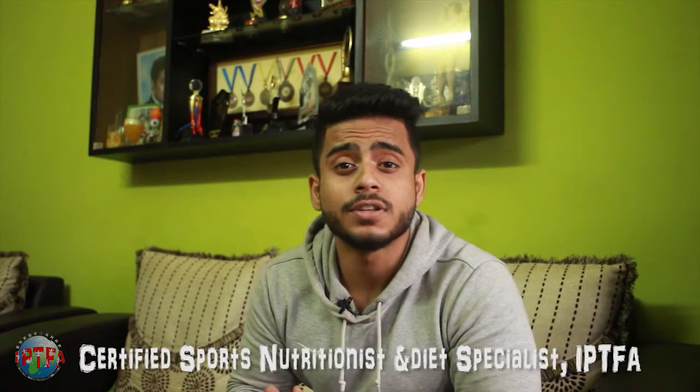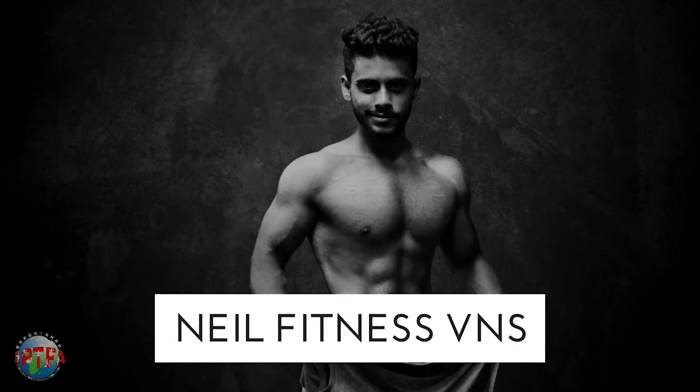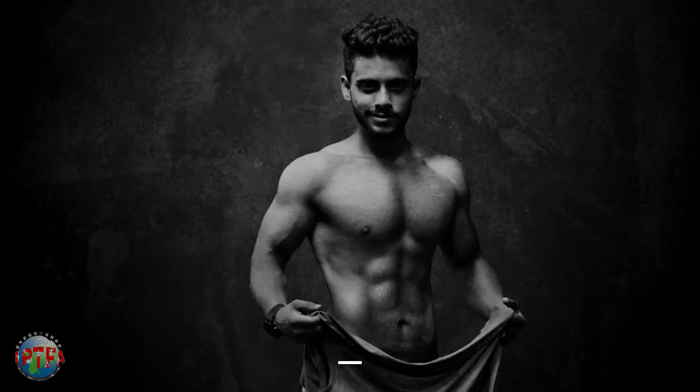Hello guys, welcome to your favorite fitness channel Neil Fitness VNS. Today we are going to discuss the difference between an Indian whey protein and an imported whey protein, so let's break it down in this video.